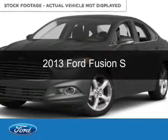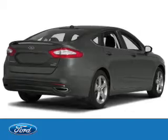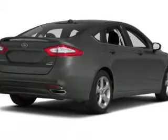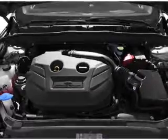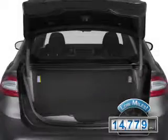This is a used 2013 Ford Fusion. It's powered by front wheel drive, a 2.5 liter 4 cylinder engine and a 6 speed automatic transmission. With fewer than 15,000 miles, this vehicle has a long road ahead.